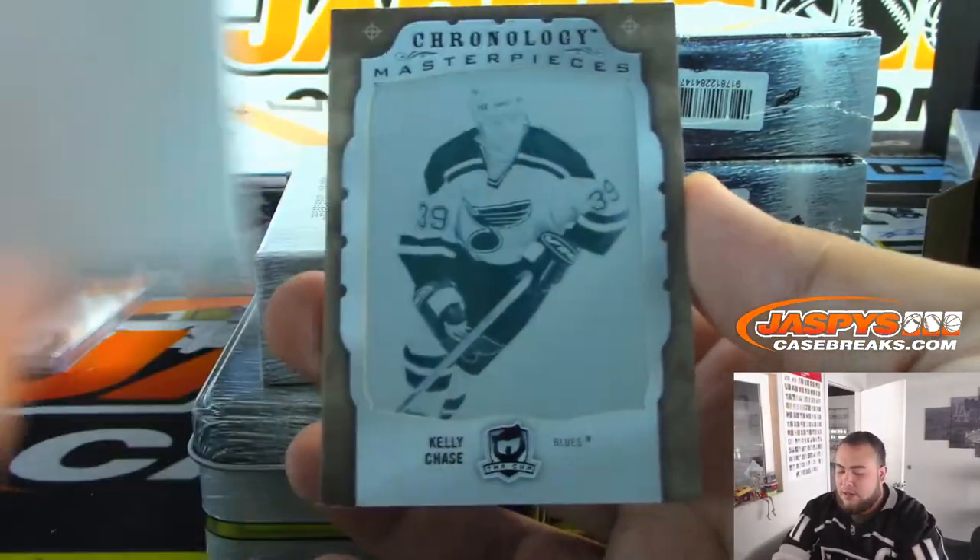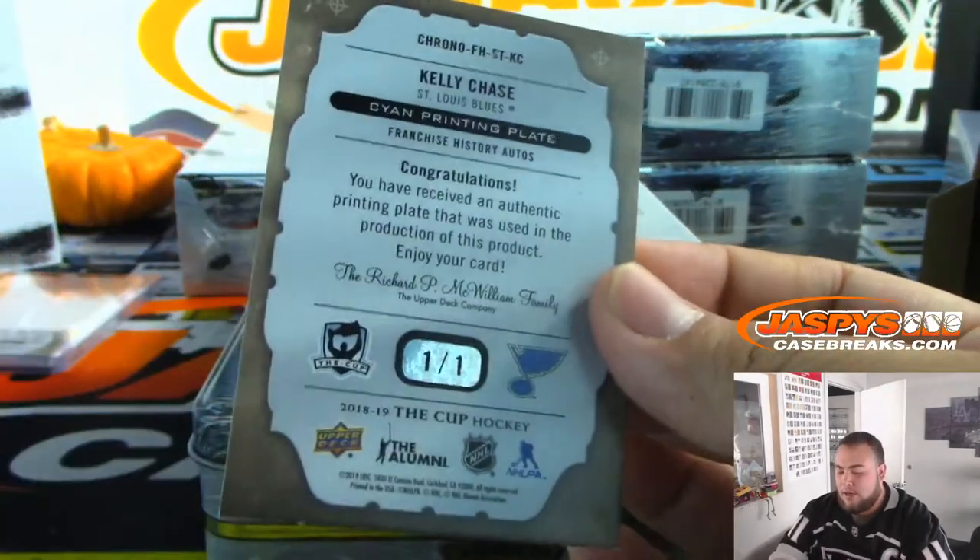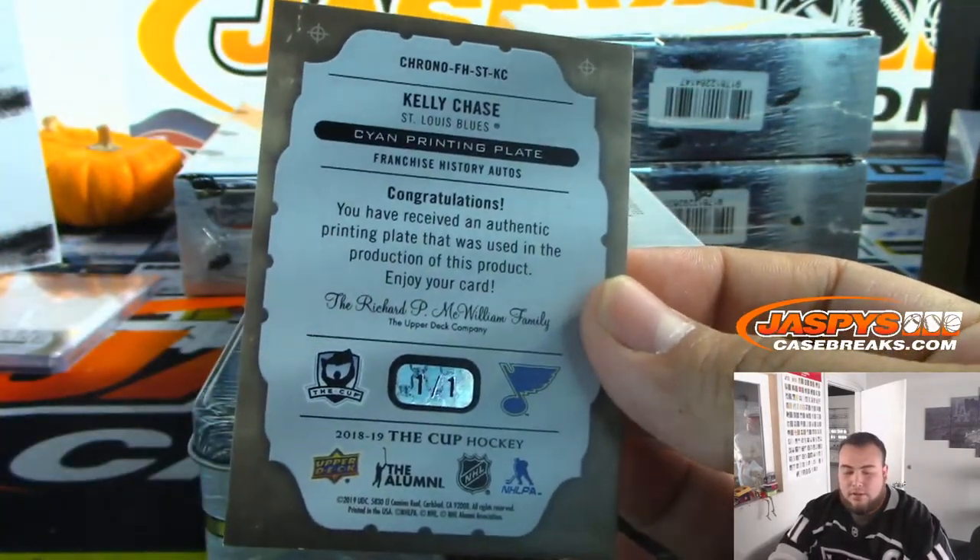And the last one is a printing plate for the Blues — Chase Kolyachonok, one-of-one. Also going to Mike.